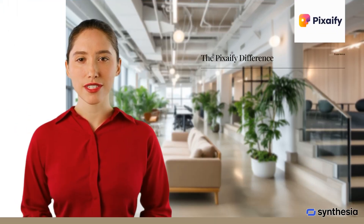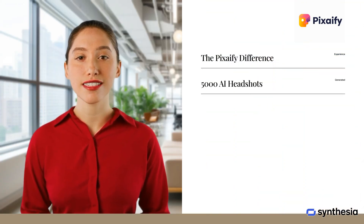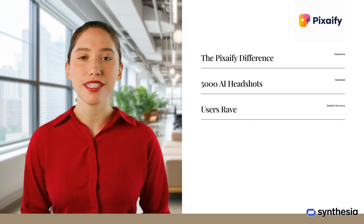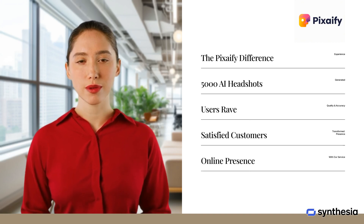Join thousands who have experienced the Pixify difference. With over 5,000 AI headshots generated, our users rave about the quality and accuracy. Hear from satisfied customers who have transformed their online presence with our service.